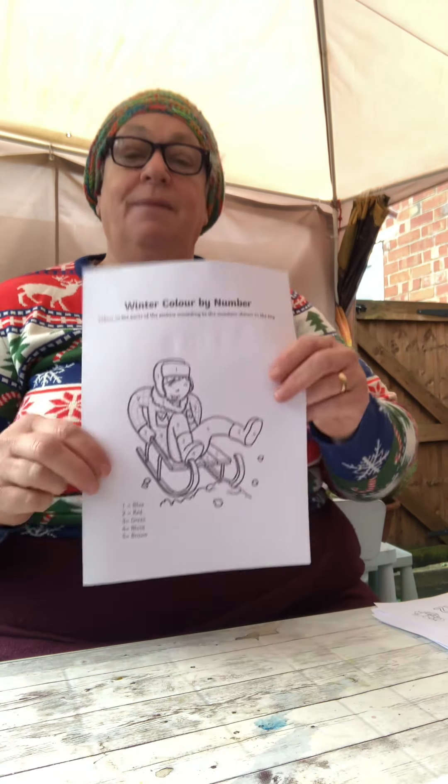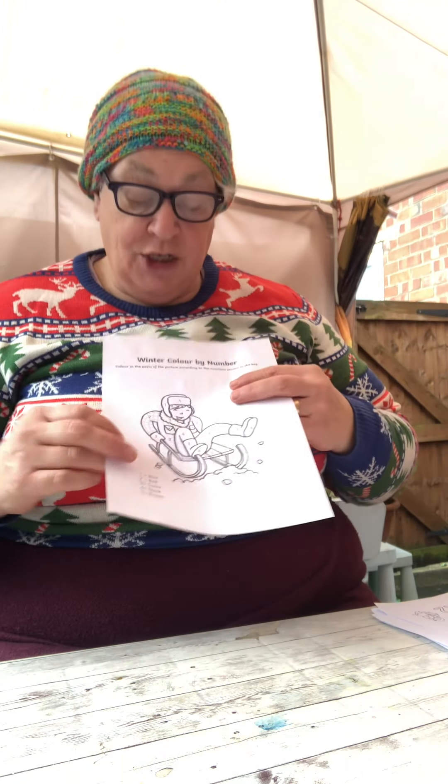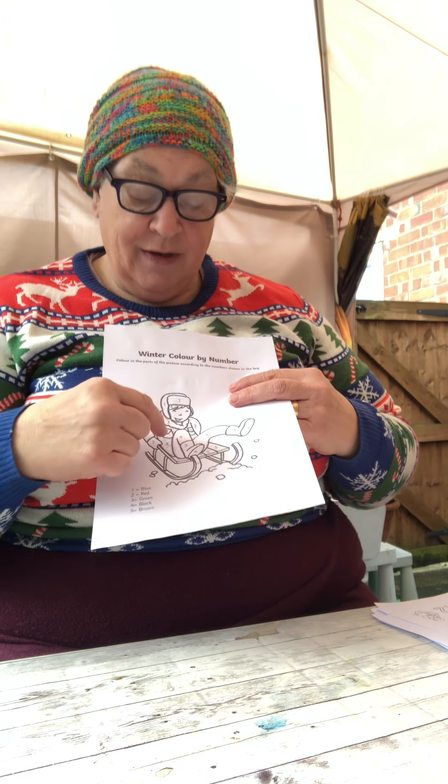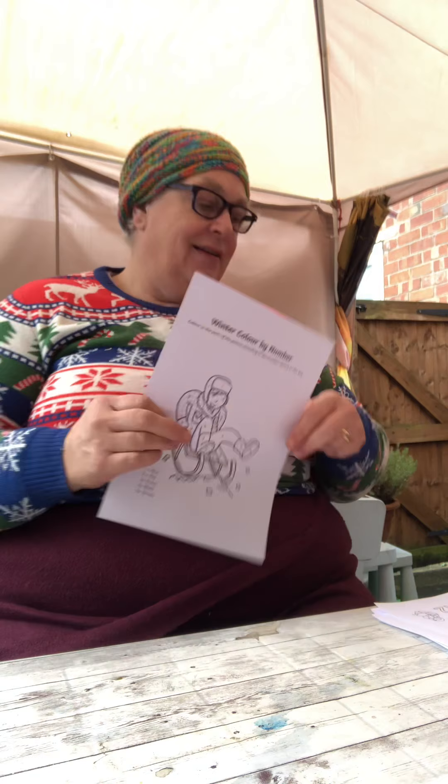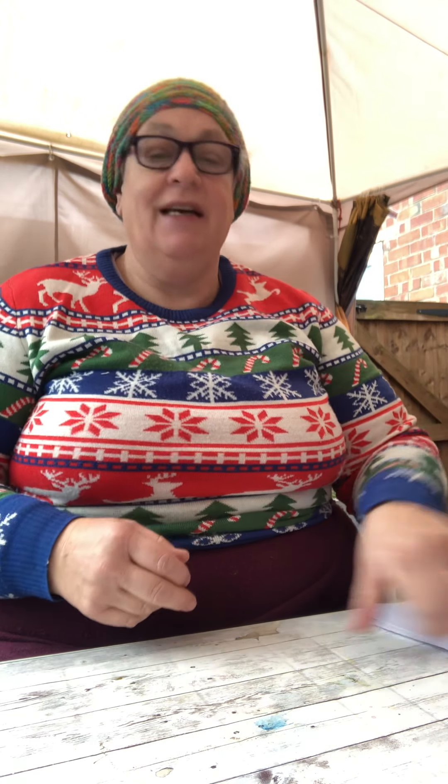Colour by numbers is my last one — there's someone on a sledge. Just colour the numbers in and there are the numbers down there, so that's easy. I hope you have a good week and I'll see you again soon. Bye!